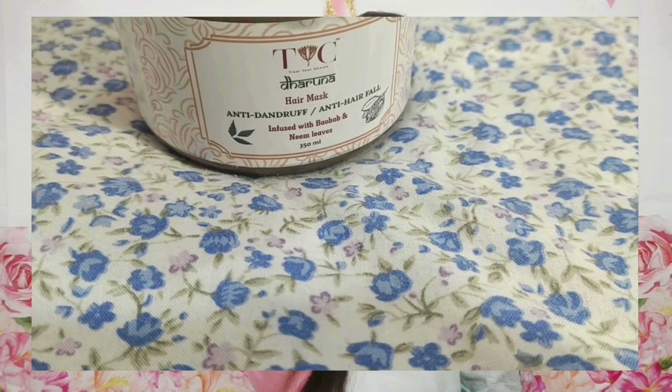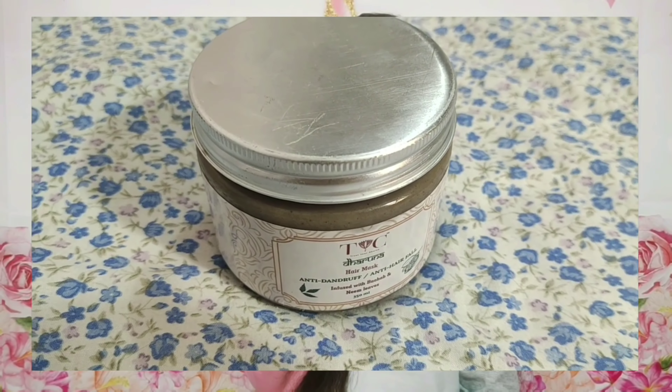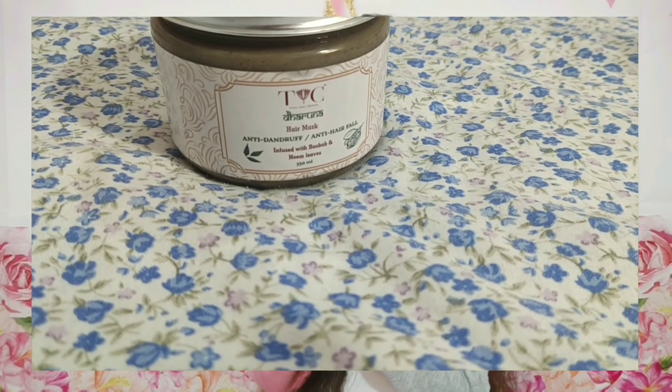Let's get started. I am using these products myself and showing you. First of all, this is a T.Y.C. brand Dharuna Hair Mask. It is an anti-dandruff, anti-hair-fall mask infused with baobab and neem leaves. The quantity is 350ml.